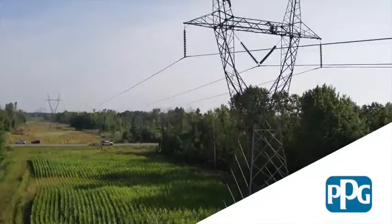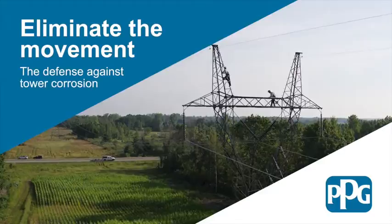The biggest threat to a long life for power transmission towers is corrosion. PPG's Transmission Tower Maintenance Program, Eliminate the Movement, is the defense against this threat.